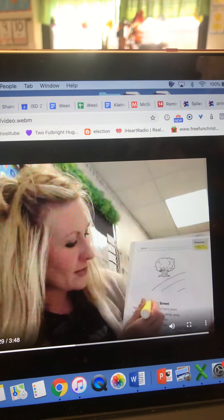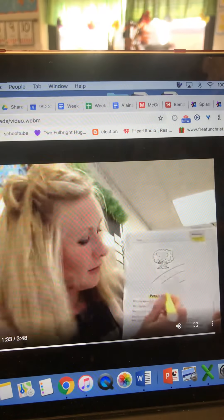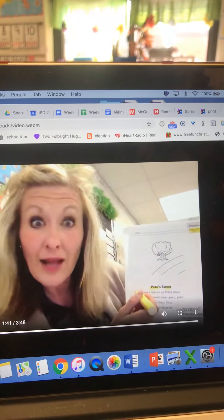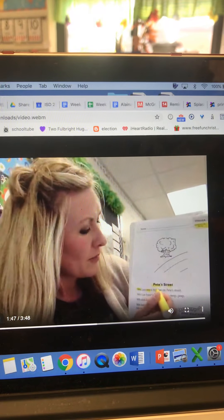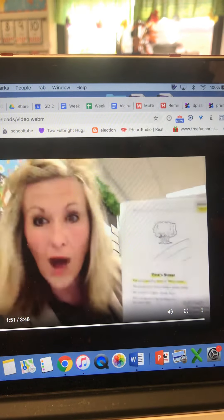Right away I see E with a super E, so I'm going to highlight Pete. Then I see EE here in street. They highlighted it. Now we can see there's two E's — a big tree on Pete's street. Wow, there's a lot of long E in just one line. Let's keep going.